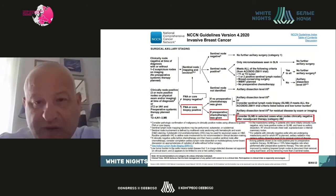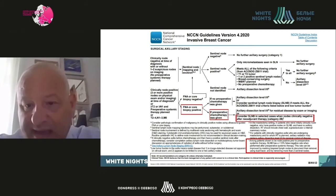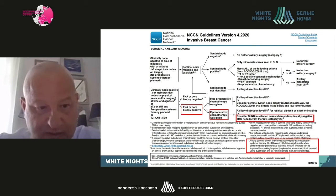NCCN American guidelines propose the same dual tracer technique, and as we will discuss shortly, also recommend some form of targeted lymph node dissection after neoadjuvant chemotherapy.